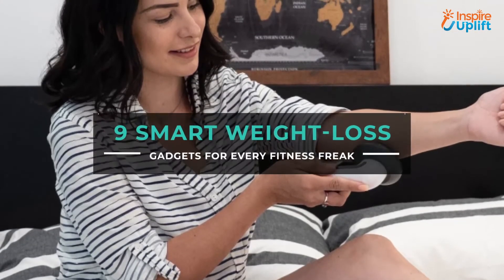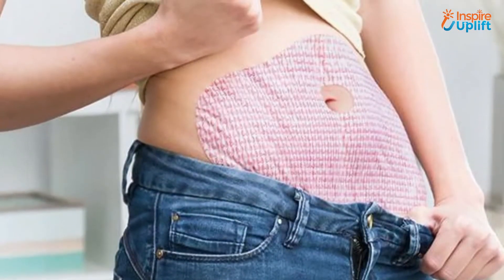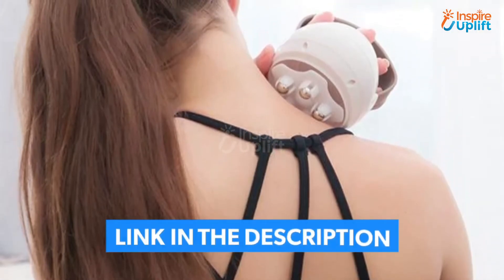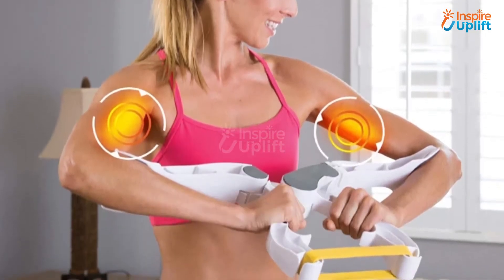Hello guys, in this video we will review 9 weight loss gadgets to help you get an ideal body shape. The products are handy, convenient in usage, flexible, practical, and inexpensive. You can check the links shared in the description box for more details. Before moving on, subscribe to our channel and hit the bell icon for the latest videos.